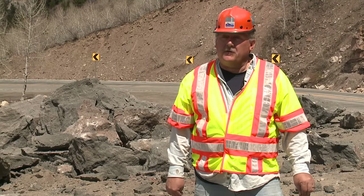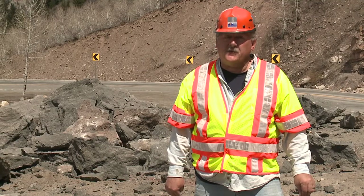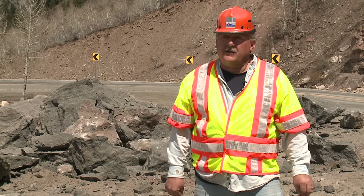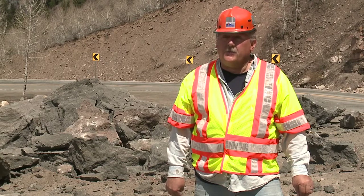There's a freeze-thaw cycle that happens — that's obviously starting to happen. I think it rained up here recently. We had a big rock come down early in the morning. Geologists came and looked over the site, gave us the clearance to pop it — one of many rocks we've got to get rid of today to try to get the highway open.